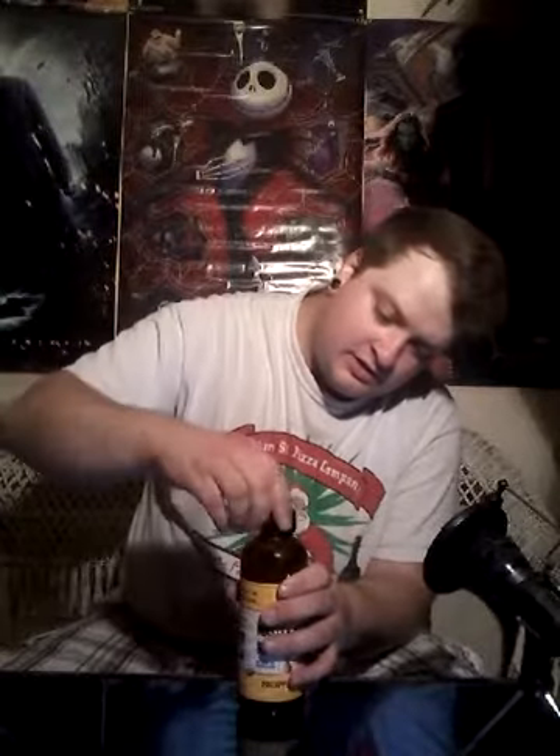Oh, it is carbonated — did you see that? I smelled it. It smelled good. It is carbonated. I shouldn't have been shaking it — I thought it wasn't carbonated.